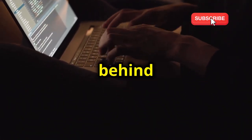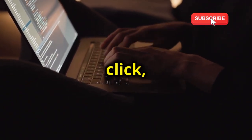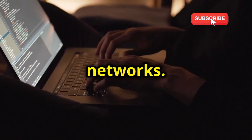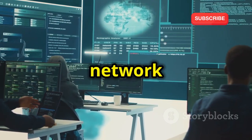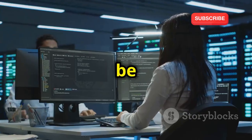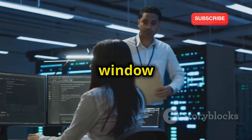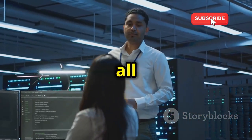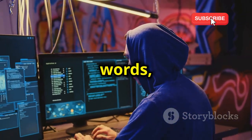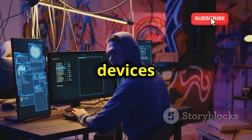Ever wonder what happens behind the scenes when you're browsing the web or sending an email? Every click, every message, and every interaction generates data that travels across networks. We're diving into the world of network sniffing, a fascinating and crucial aspect of cyber security. We'll be using tools like Wireshark to capture and analyze network traffic, giving us a window into the digital conversations happening all around us. Think of it like eavesdropping on a conversation, but instead of words, it's packets of data.